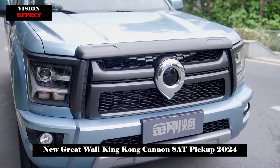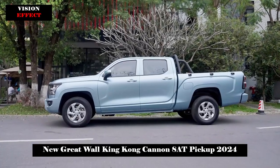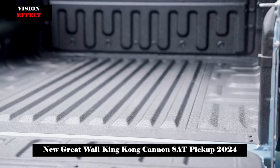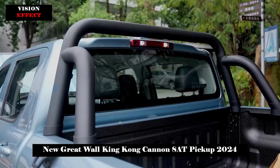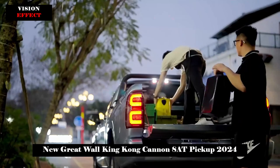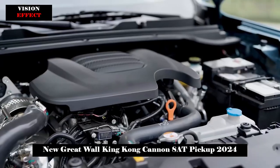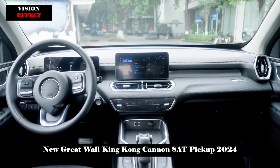In terms of power, the new pickup continues to be equipped with a 2.0T diesel engine or a 2.0T gasoline engine, with a maximum horsepower of 163 PS and 190 PS and a maximum torque of 400 Nm and 360 Nm respectively. The transmission system is converted to an 8-speed automatic transmission, providing 2WD or 4WD. The suspension adopts a front double wishbone independent suspension plus rear leaf-spring non-independent suspension combination.